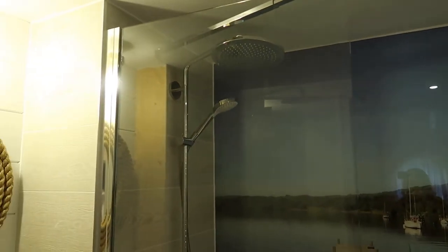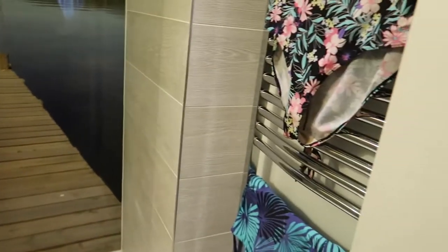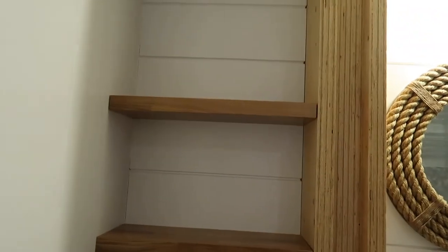You've got the usual overhead rainfall shower with a lovely backdrop, which is very cute, and you've got a heated towel rail. Then you've got the usual facilities — toilet, sink, mirror and little shelving. It's all really adorable.